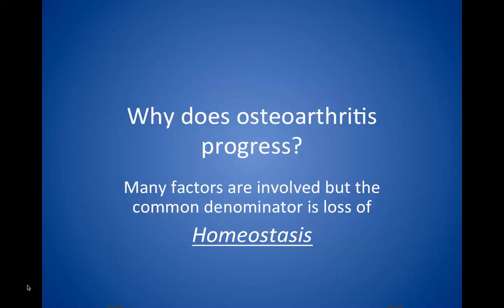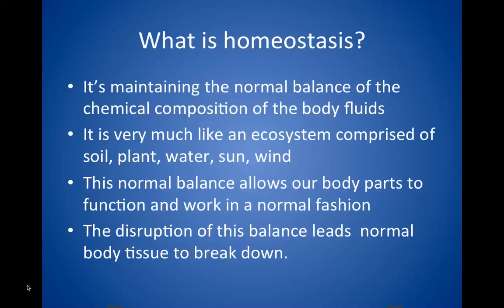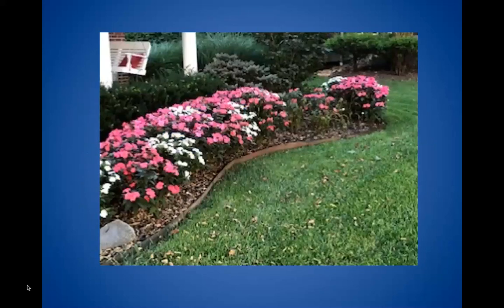The body does this with normal wear and tear. Our skin will turn itself over in about a week, every blood cell we have is brand new in about three weeks, and our joints repair the normal wear and tear just from walking, running, and jumping. Homeostasis is maintaining the normal balance and chemical composition of body fluids — much like an ecosystem that has soil, plant, water, sun, and wind involved, and you have to have the right balance in order for things to grow.